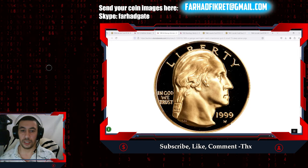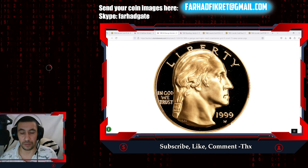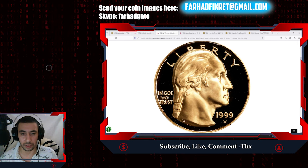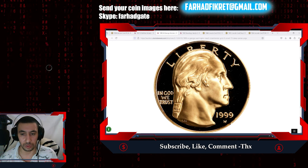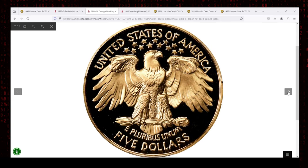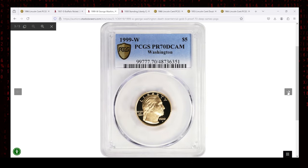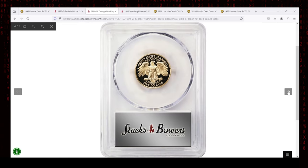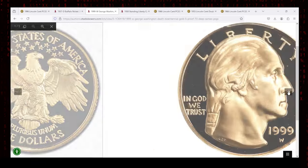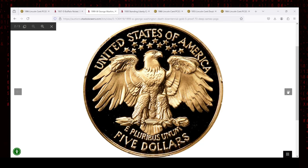The 1999-W George Washington Death's Bicentennial five-dollar gold coin, graded PR70 Deep Cameo by PCGS, is a modern numismatic masterpiece. Struck at the West Point Mint to commemorate the 200th anniversary of George Washington's passing, this coin stands out for its design, low mintage, and flawless condition. Made from 0.900 fine gold, this coin not only holds intrinsic value due to its gold content but also carries significant historical and collectible worth.